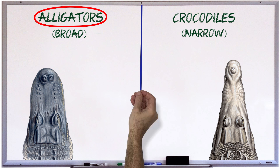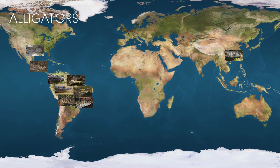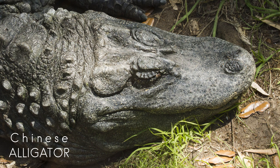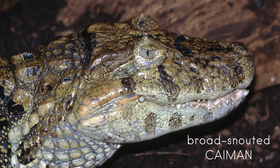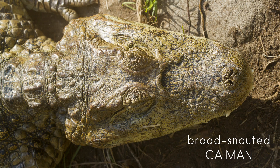We'll start with alligators. There's another species of alligator in China, and it too, like the American alligator, has a broad snout. However, there are members of the alligator family in Latin America called caimans, and they come in a variety of snout shapes. At one extreme, there are caimans with very broad snouts, like the appropriately named broad-snouted caiman.